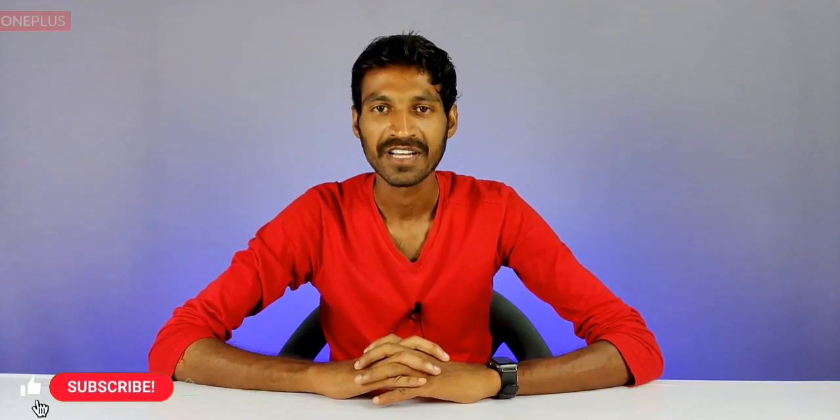Hello friends, welcome back to another brand new video. Friends, we are looking at our thumbnail in today's video.